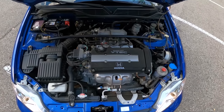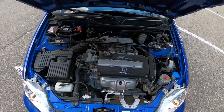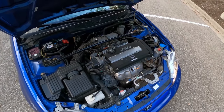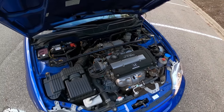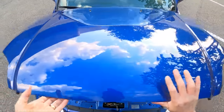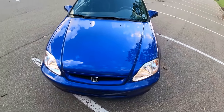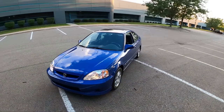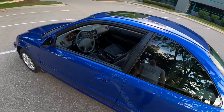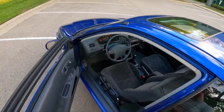There's that 1.6 liter VTEC inline four-cylinder, rated for about 26 miles to the gallon in the city and 31 on the highway. Completely stock as it came from the factory.